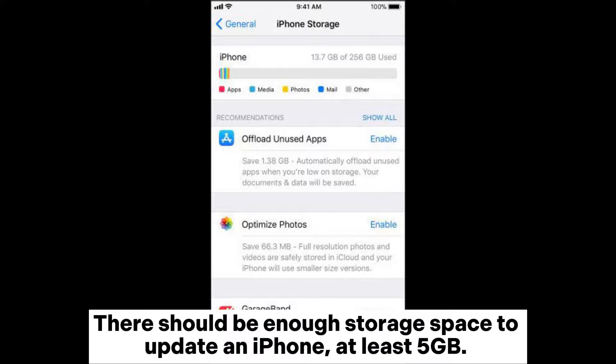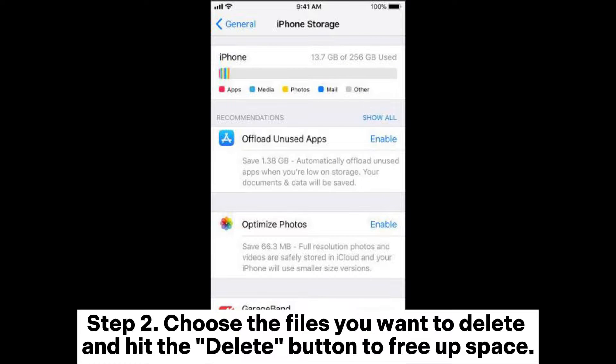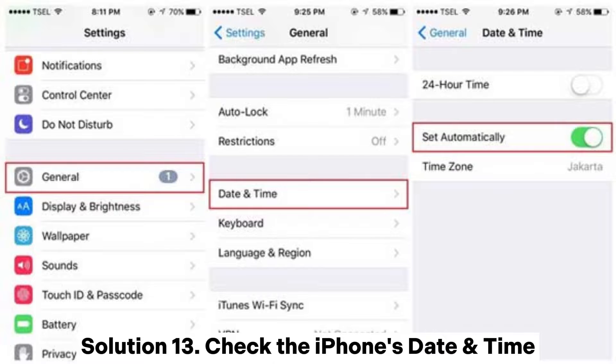Solution twelve: Check available storage on iPhone. There should be at least five gigabytes of free storage space to update an iPhone. Head to Settings, General, and click on iPhone Storage to see the available space. Choose the files you want to delete and hit the delete button to free up space.